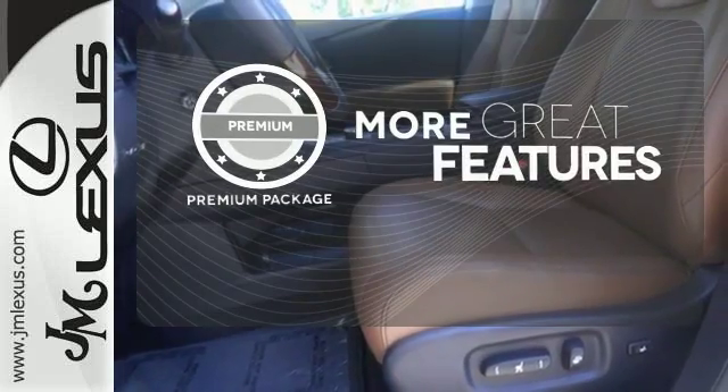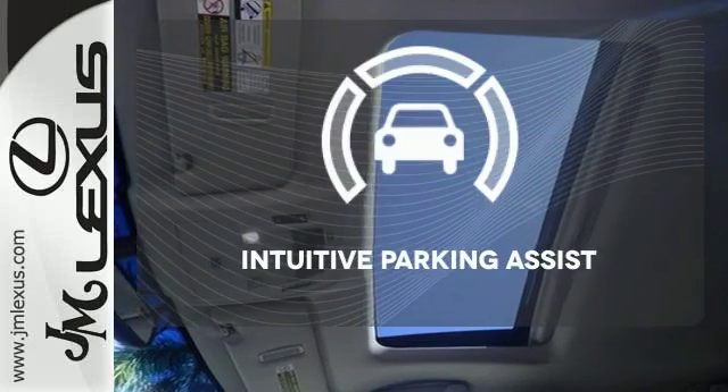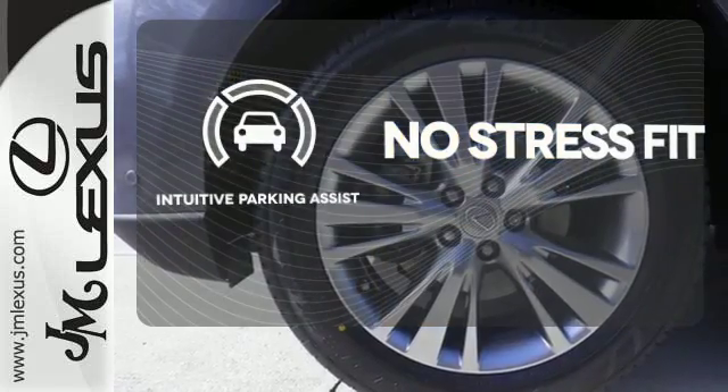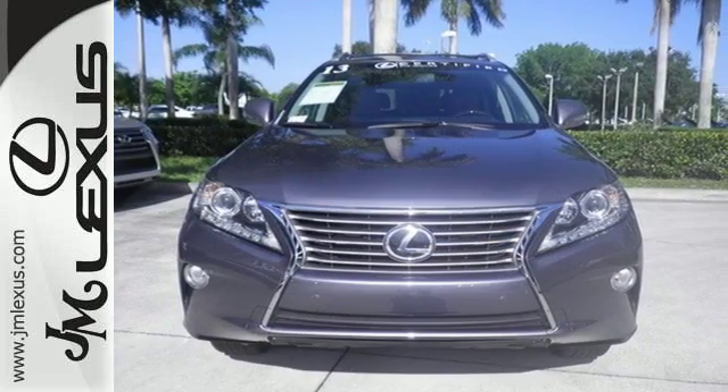The premium package gives this vehicle that extra touch of class and luxury. Say goodbye to dinged bumpers with the intuitive parking assist. This statement maker will quickly become your new best friend. Come in for a test drive today.